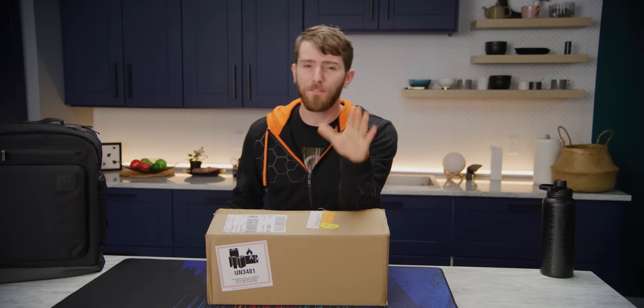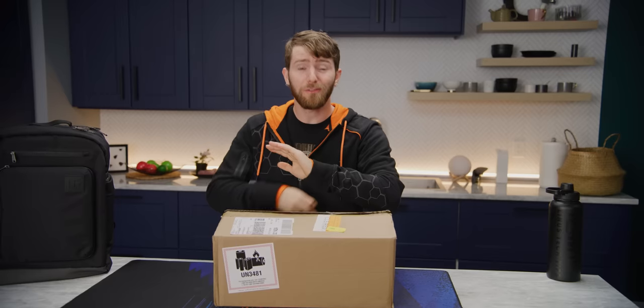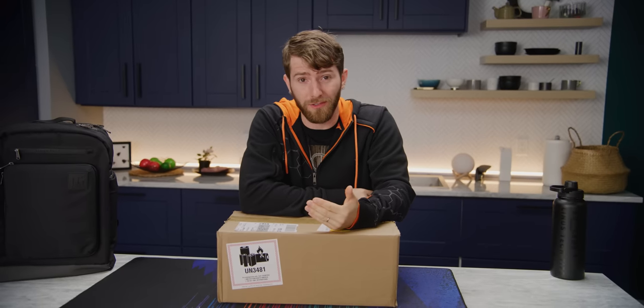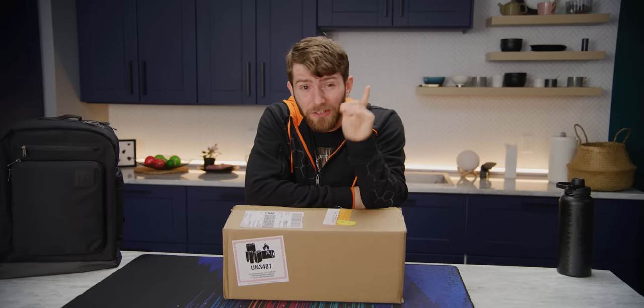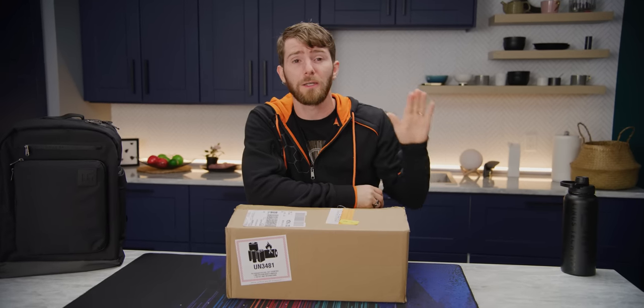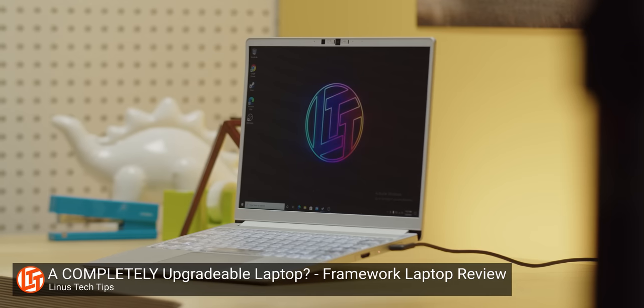In this box is the first laptop that I've bought for myself since high school. I've certainly obtained new portable computers since 2005 through work or my connections as a YouTuber, but I have gone 16 years now without ever feeling compelled to actually buy one for myself until I saw the Framework laptop.